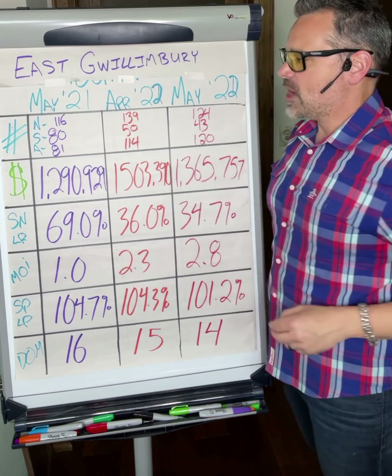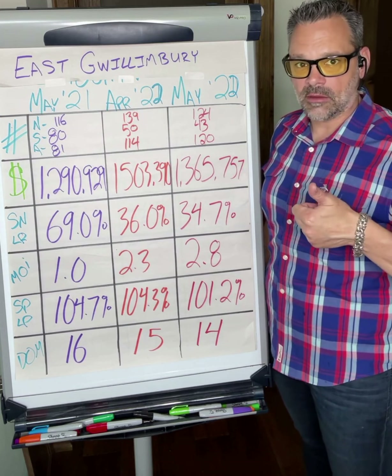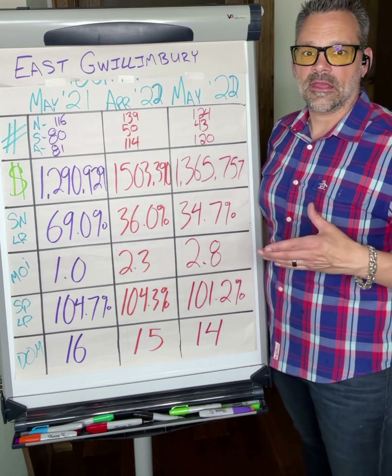The sales-to-listings ratio — the SNLR, also known as the absorption rate — is how we determine whether it's a buyer's market or a seller's market. Numbers below 50% indicate a buyer's market, meaning more supply than demand. Between 50% and 60% is a balanced market. Over 60% is a seller's market. A year ago in May 2021, 69% of homes that came to market sold. 36% in April 2022, currently trending at 34.7% — so currently sitting in a buyer's market.